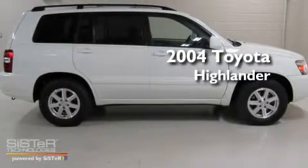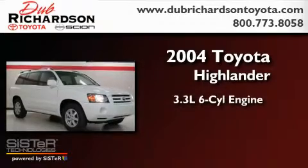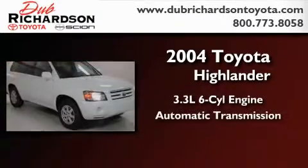This is a 2004 Toyota Highlander. It has a 3.3-liter six-cylinder engine and an automatic transmission.